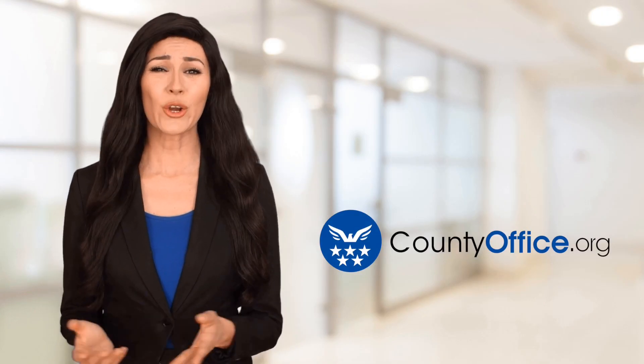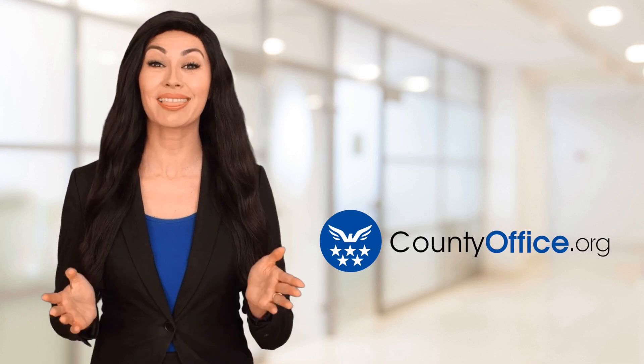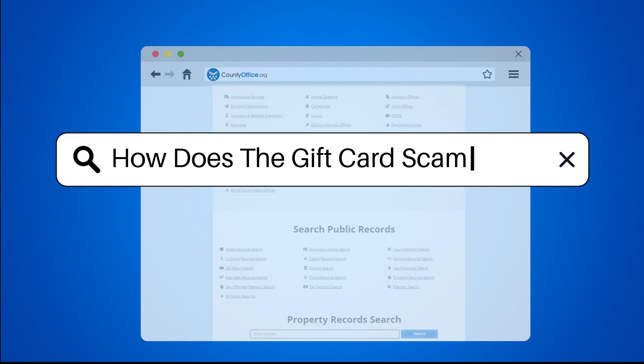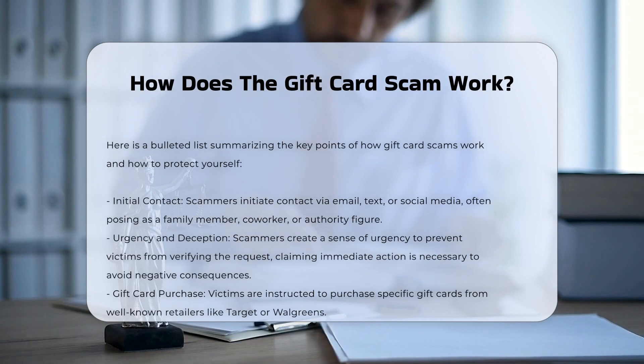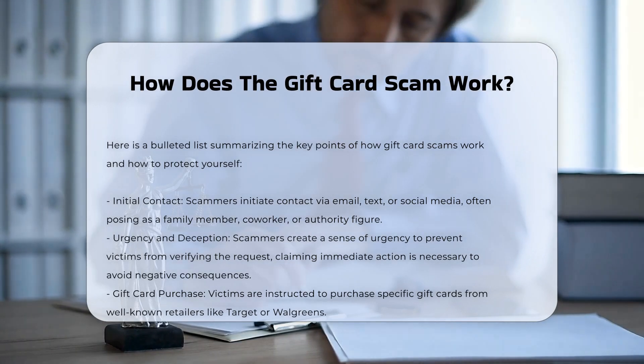Welcome to County Office, your ultimate guide to local government services and public records. Let's get started. How does the gift card scam work? Gift card scams involve various tactics to deceive victims into purchasing and sharing gift card details, allowing scammers to exploit the funds. Here's a detailed breakdown of how these scams typically operate.